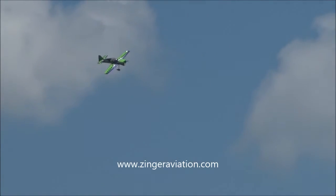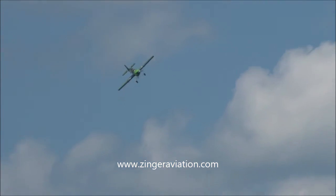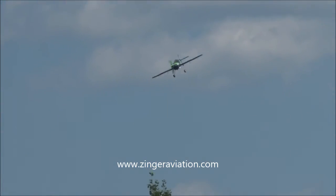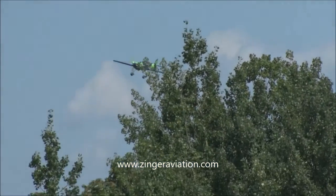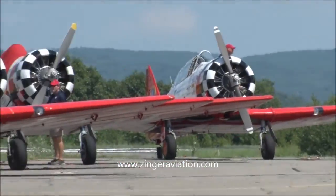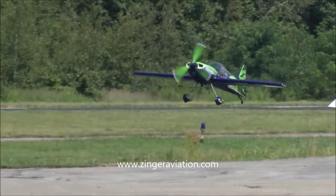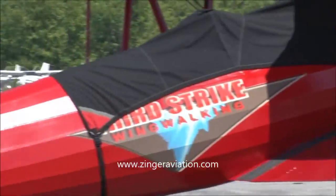Looks like Gary Ward is going to set up for a landing here. It's either going to be that or he's going to do a photo pass. Here he is — he's landing. Can't see through the trees.